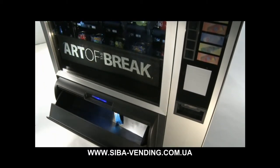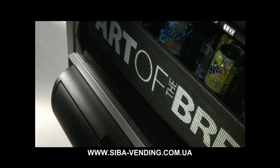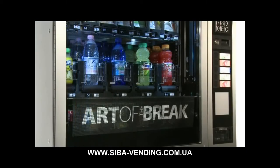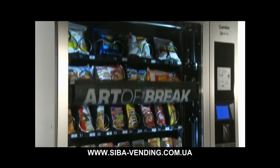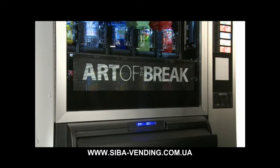SoftVend è un ascensore composto da una veletta pieghevole. In fase di stand-by, il meccanismo resta disteso in posizione verticale. A selezione avvenuta, la veletta si piega automaticamente, formando un incavo nel quale andrà a cadere il prodotto selezionato. Il prodotto viene poi portato dall'ascensore sopra il vano prelievo e delicatamente rilasciato.